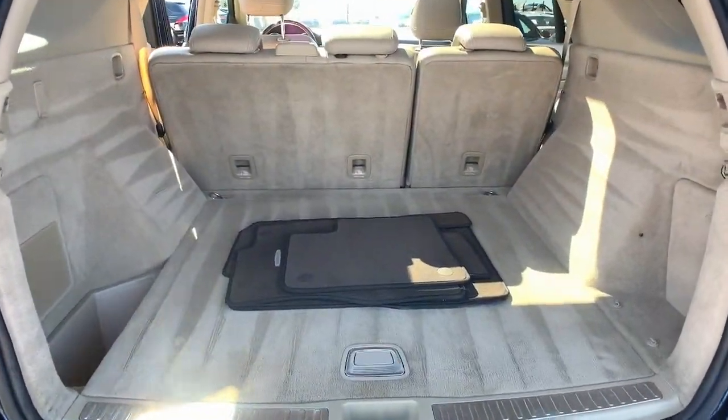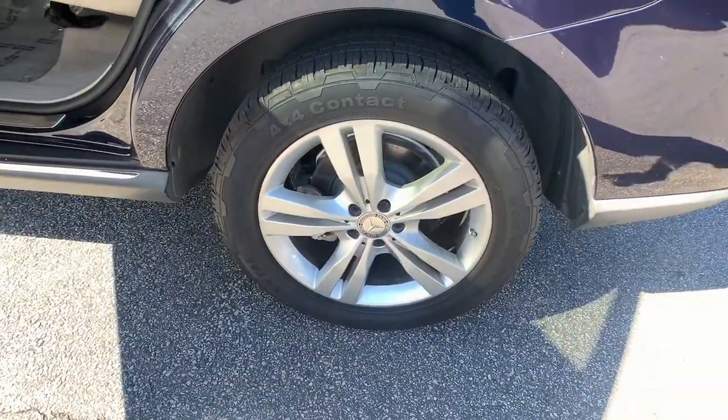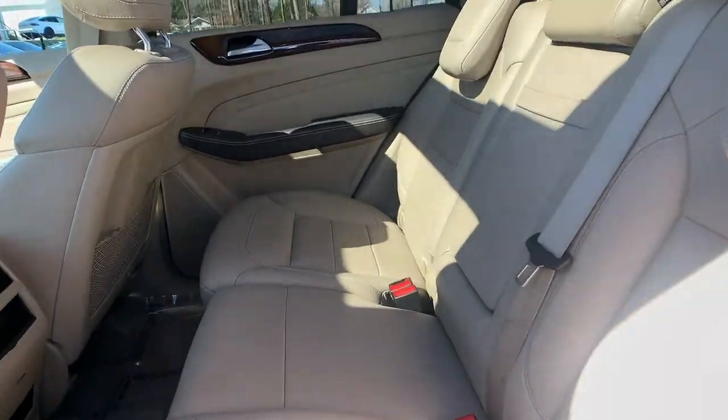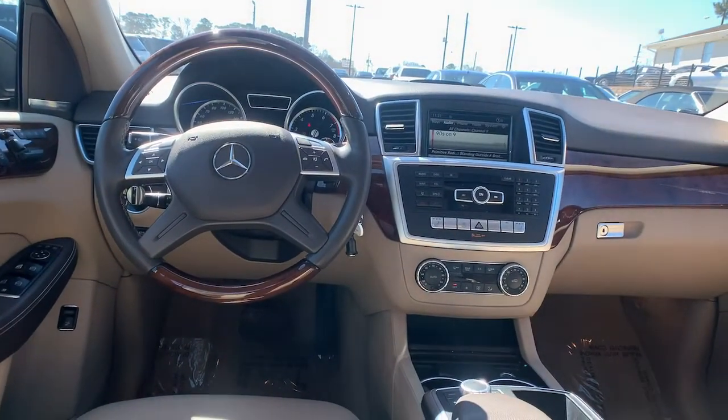The following are some of this vehicle's highlighted options: panoramic roof, navigation system, keyless entry, power lift gate, lane keeping assist, fog lamps, blind spot monitor, electronic stability control, trip computer, and power windows.